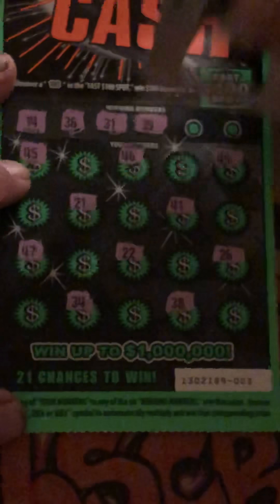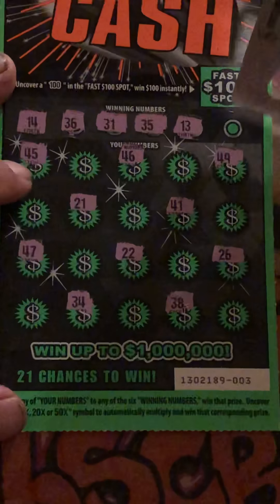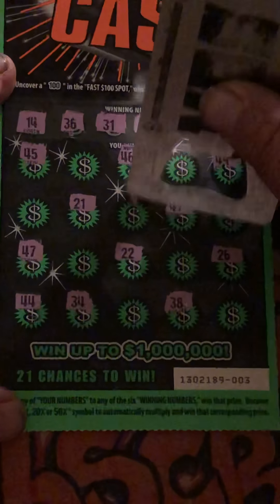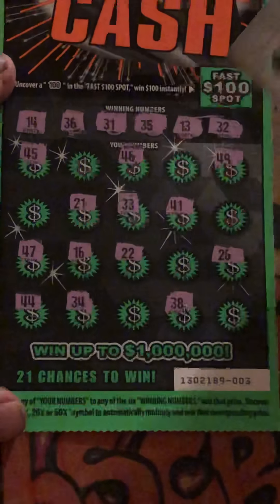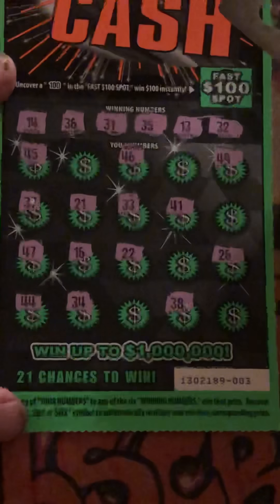45, 46, 49, 41 — all 40s — 291, another 47, 22, 26, 38, and a 34. See our winning numbers: 14. I got 40s and 20s, 30s — no 30s.